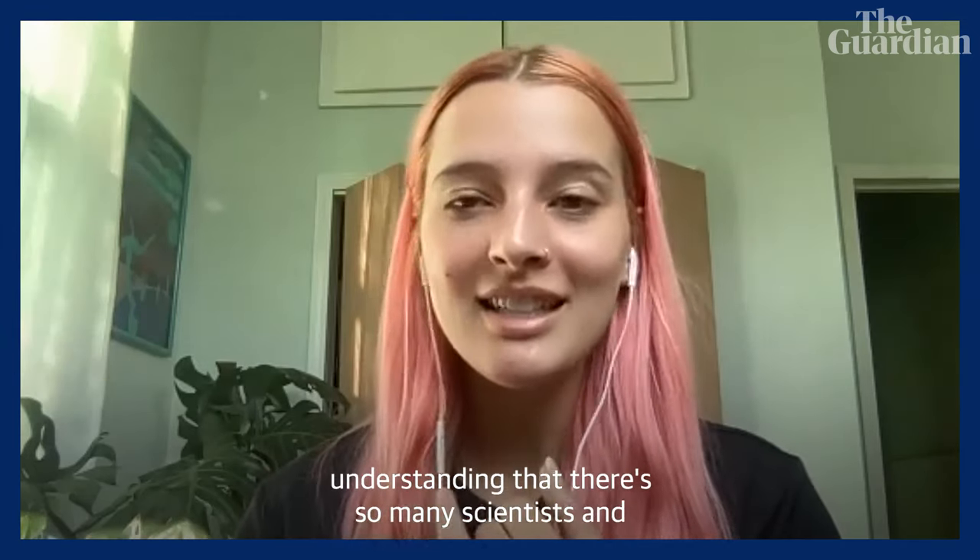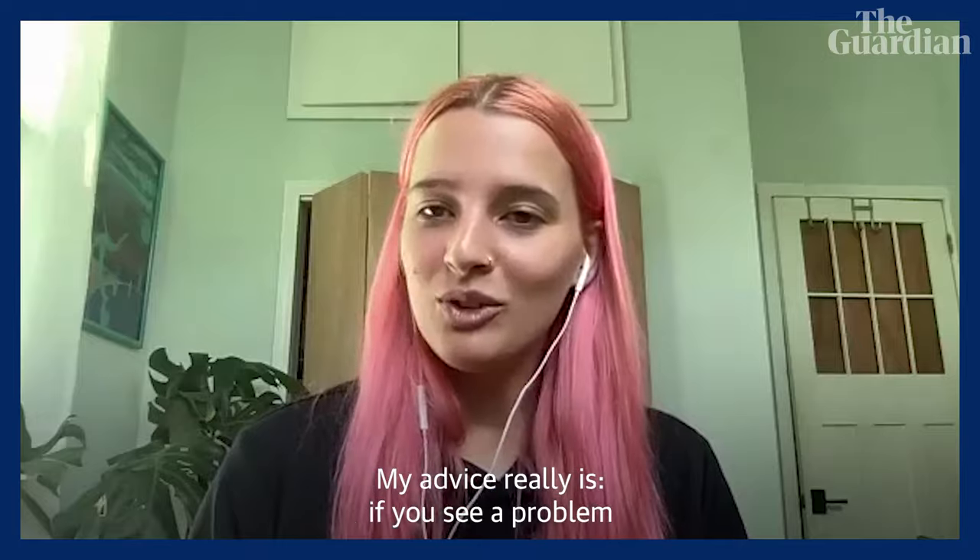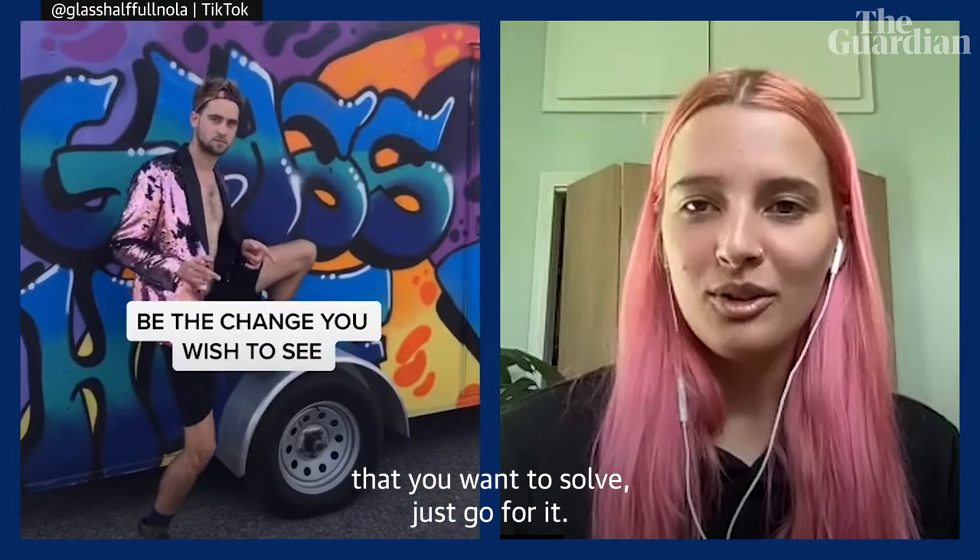Understanding that there are so many scientists and engineers coming up with climate solutions — we're out there collecting waste. My advice really is: if you see a problem that you want to solve, just go for it.